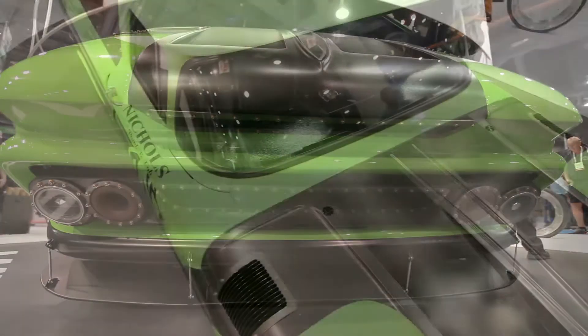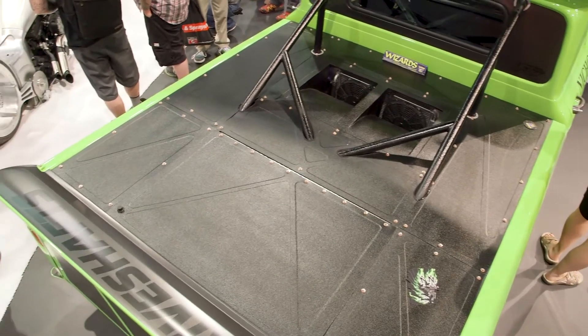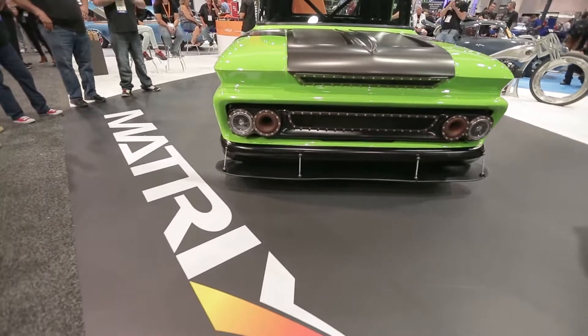The whole SEMA experience is just insane. There's tons of people here, and every person that walks by the truck stops, takes a picture, we talk about it, everybody loves it, and we're stoked about that. You always worry about what people are gonna think when you're building something, but when you're here and people are just drooling on it, that's a good sign.